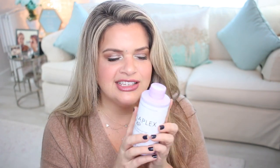Also from Olaplex, I got the Blonde Enhancer Toning Shampoo — the purple one. I had never tried it and didn't even know they had a purple shampoo. I bought the 8.5 fluid ounce size. I feel like maybe this is the size you get with the shampoo and conditioner set, but I wanted to test it out.